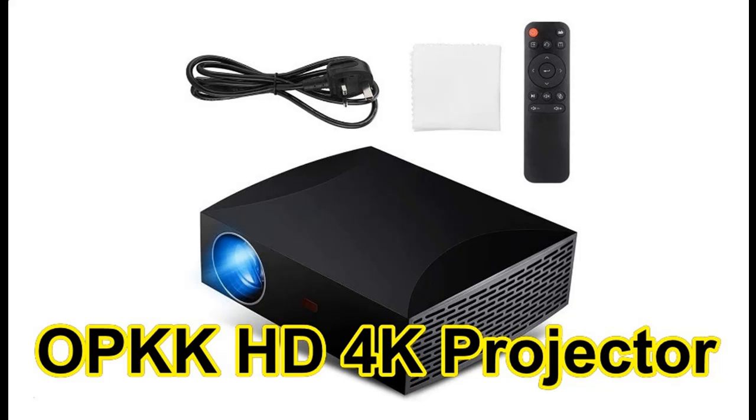Find or read reviews that people are talking of the OPKK HD 4K Projector for office, mobile conference, and home theater use. It is recommended that you do not buy unless you have read and studied this product, until you are sure that the quality is acceptable and you really want to buy.